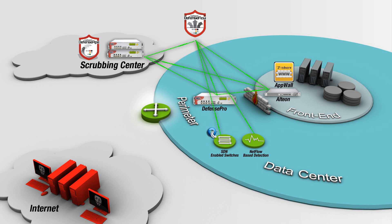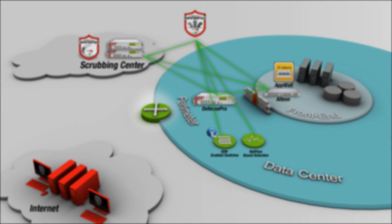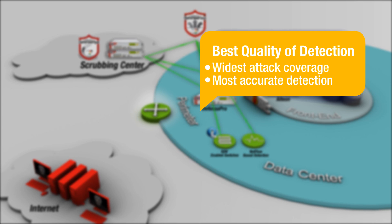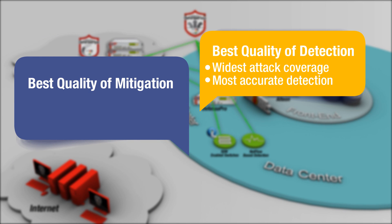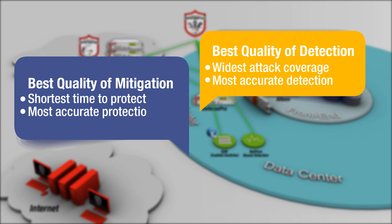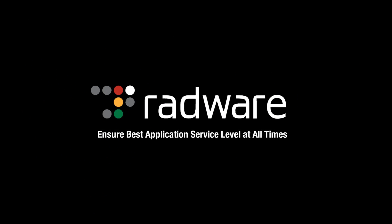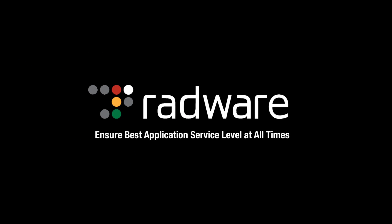Radware's attack mitigation network is the only solution that can effectively fight today's complex attack campaigns, giving you the best quality of detection with the widest attack coverage and most accurate detection, and the best quality of mitigation with shortest time to protect and without blocking legitimate traffic. Radware – ensure best application service level at all times.